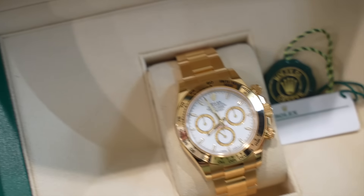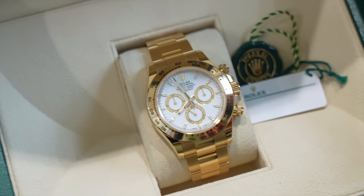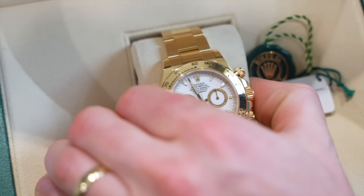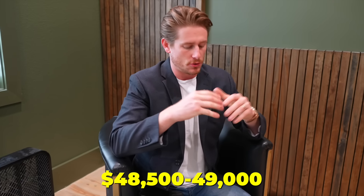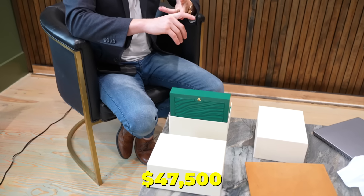First up: the Rolex Daytona reference 126508, white dial — the new reference, very attractive watch, beautiful dial. This one is brand spanking new, a 2023, full set, comes with white tag, and even the large box. He's seeing these anywhere between $48,500 and $49,000 in the market. They're selling this one for $47,500 — firm, no negotiation. If you're interested, reach out.